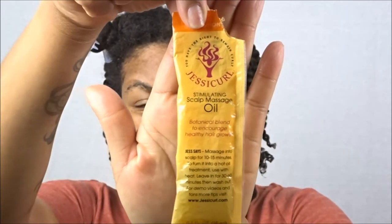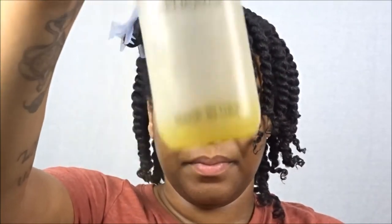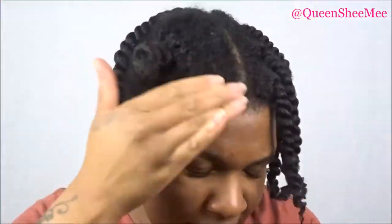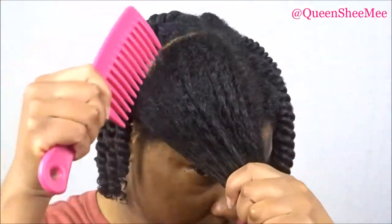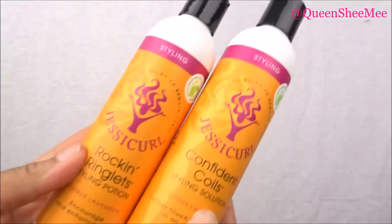Now let's move into set and style, starting with a scalp massage using the Stimulating Scalp Massage Oil. You can use it for 10 to 15 minutes massaging into the scalp, or use it as an actual hot oil treatment. What I love about this oil is it's so therapeutic — it really relieves itchiness. I've been experiencing an itchy scalp lately, probably from the cold weather here in Florida, so oils have been a major key in my winter regimen. I simply massage it in with the balls of my fingers and then prep my hair for styling.